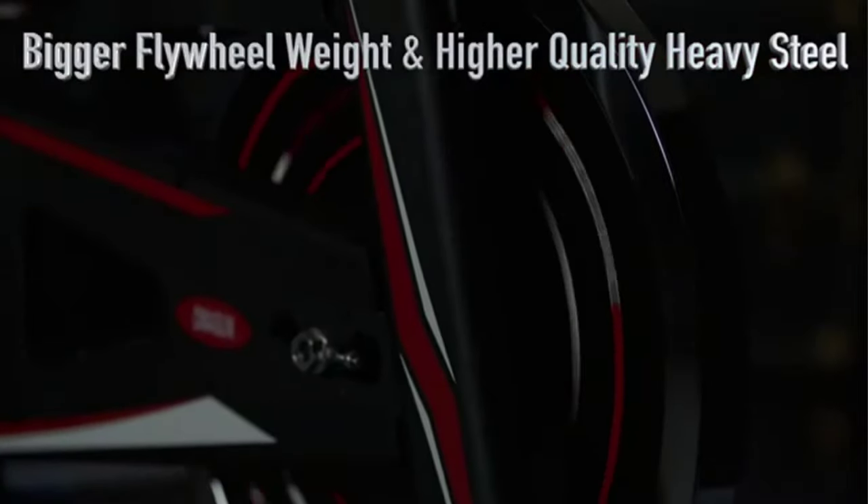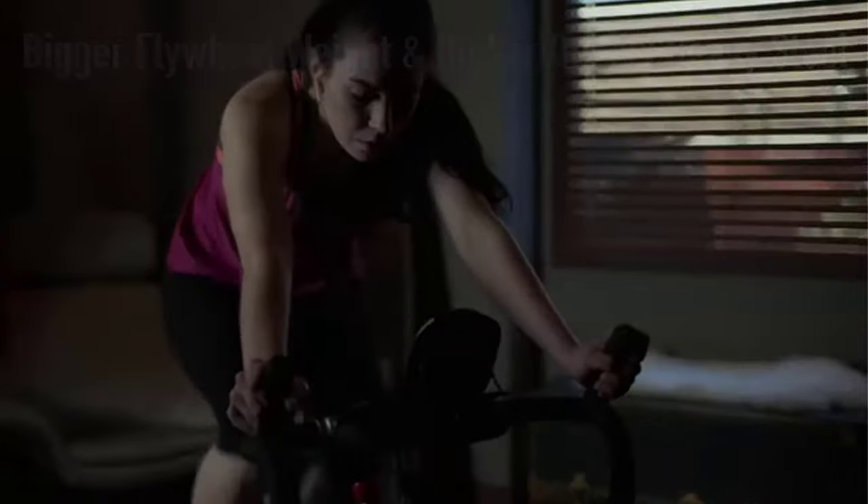This bike is very heavy and steady, super easy to assemble — it only took about 20 minutes. Easy to adjust the resistance and height, and it actually feels more like cycling outside.